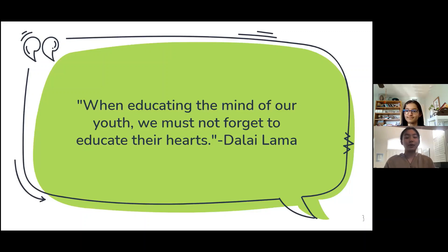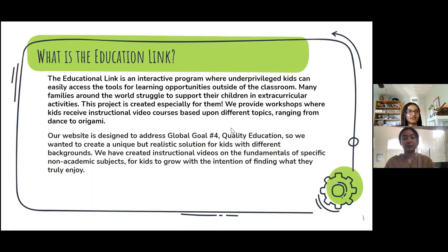We also have a quote that represents our project: 'When educating the mind of our youth, we must not forget to educate their hearts,' by the Dalai Lama. Our project is a program for underprivileged kids so that they can access learning tools. Our app and website are designed to address global goal number four, which is quality education, and we wanted to create a realistic solution. We also created instructional videos with the intention of helping kids find what they truly enjoy.